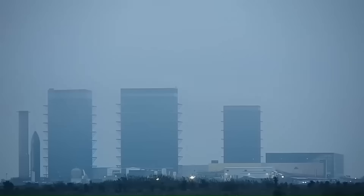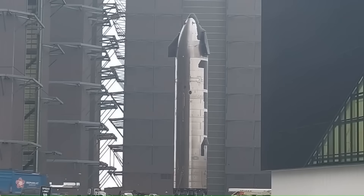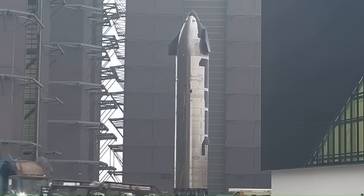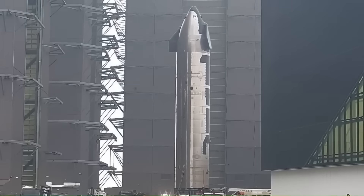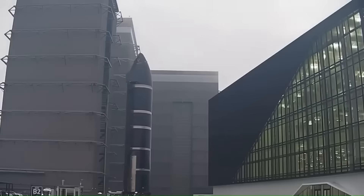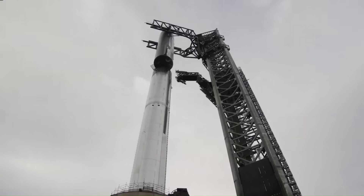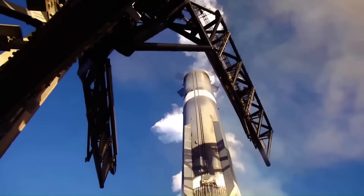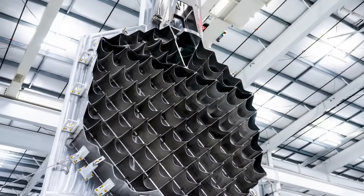Ship 37 is now being readied for its final inspections and will soon be paired with its booster for launch. All this steady testing is laying the groundwork for a much bigger reveal. For the first time, SpaceX has shown off a brand new component of its upcoming Starship V3 system, and the upgrade is one of the most dramatic changes to the rocket so far. While V3 has been mentioned many times by Elon Musk, details about what it would actually look like have been scarce. The first confirmed improvement is a completely redesigned grid-fin system for the massive Super Heavy booster.